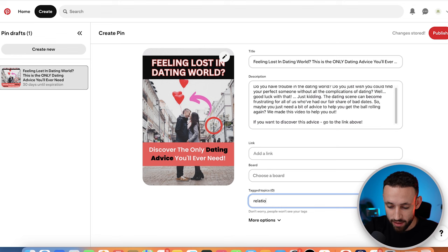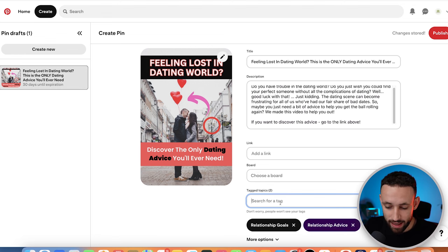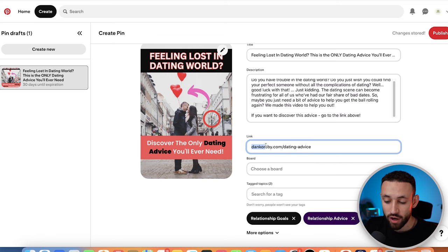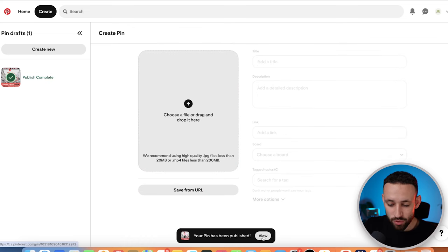In the description, go back to the YouTube video and copy the description — since it's Creative Commons you can use it. Paste it into Pinterest and add something like 'If you want to discover this advice, go to the link above.' For tag topics, add things like 'relationship goals' and 'relationship advice' to help people find the pin more easily.